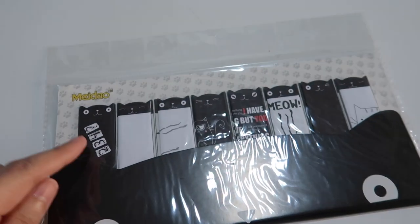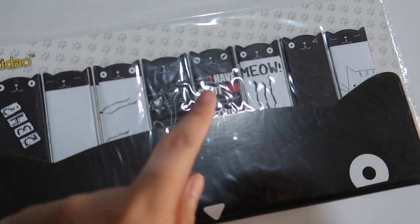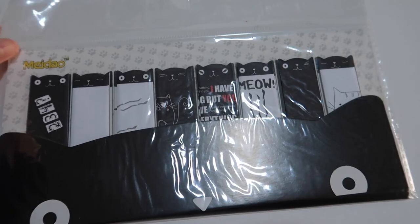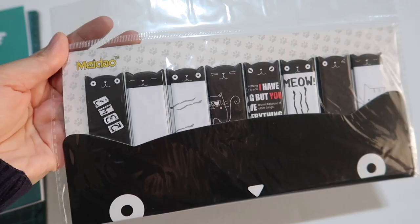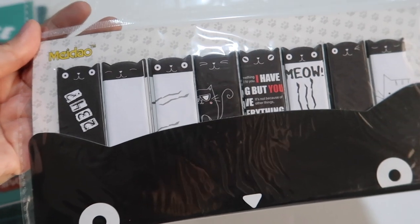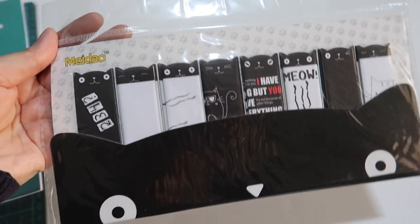It has 8 designs. And I like it because it's black and white with a pop of red. Black and white is my favorite color combination. I'm excited to try this one soon.